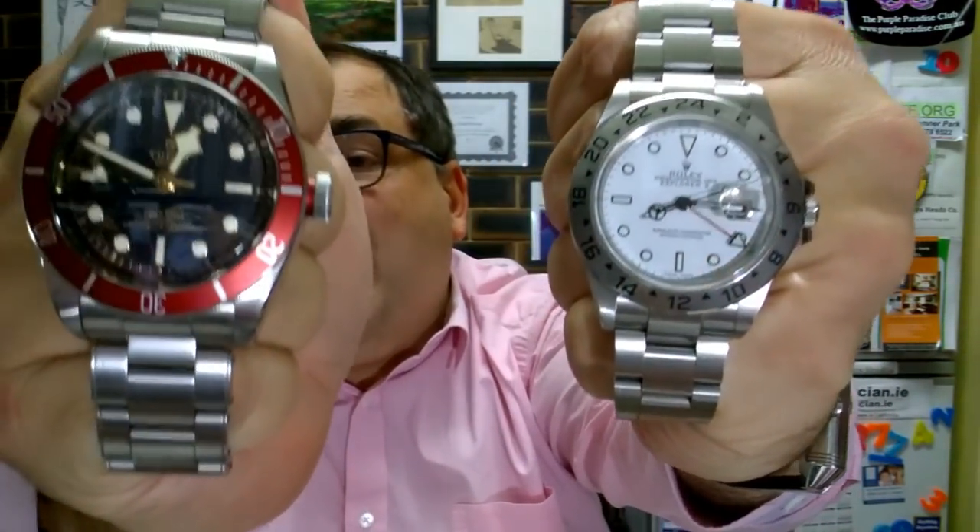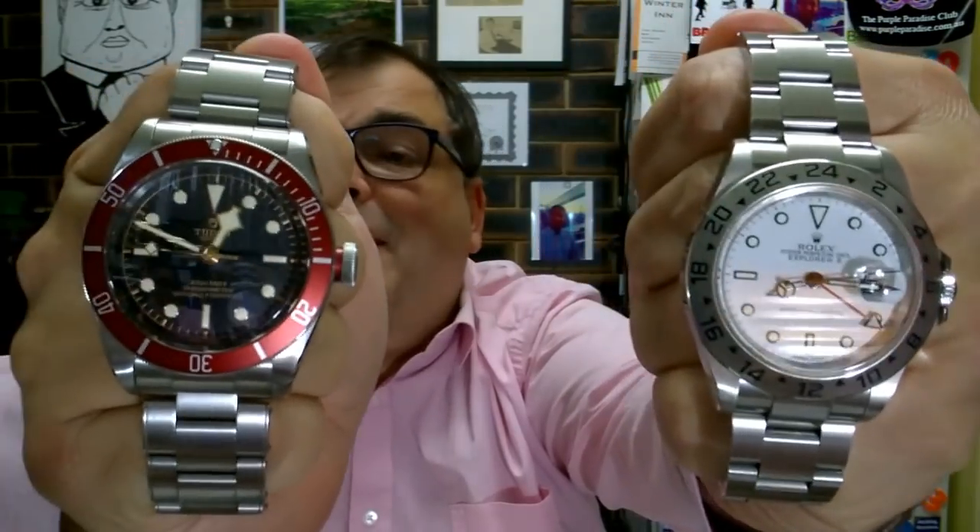Now hang on a minute — Arch, how is that possible? Because Rolex is the prestige brand, whereas Tudor is the poorer cousin, the slightly more economical model. Well, let me explain further. What I'm referring to is the fact that any pre-ceramic, pre-Maxi case Rolex is in fact inferior to the Black Bay, the new Black Bay series.